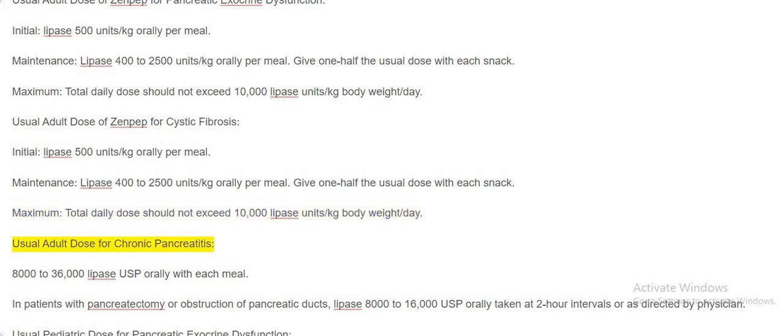Usual adult dose for chronic pancreatitis: 8,000 to 36,000 lipase USP orally with each meal. In patients with pancreatectomy or obstruction of pancreatic ducts, lipase 8,000 to 16,000 USP orally taken at 2-hour intervals or as directed by physician.